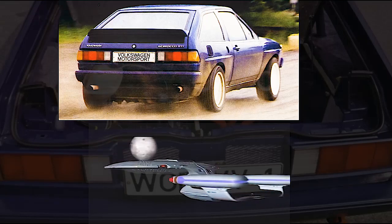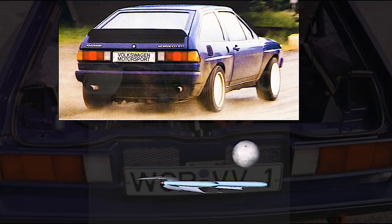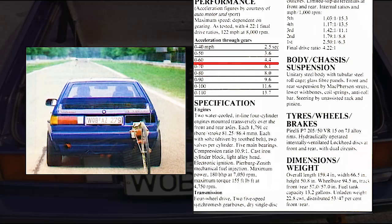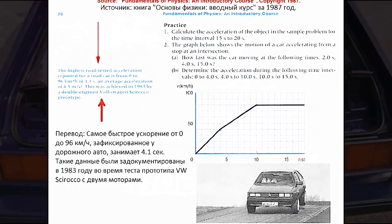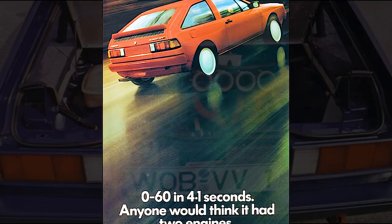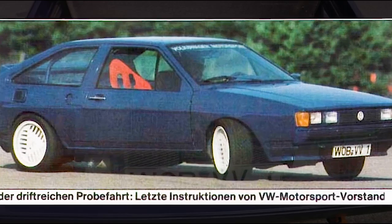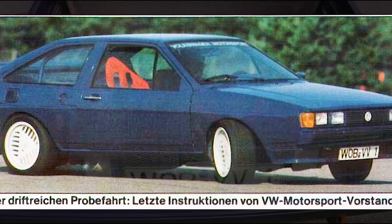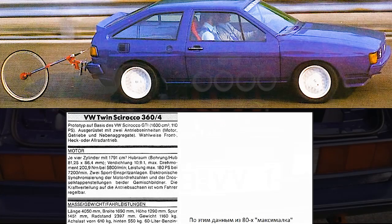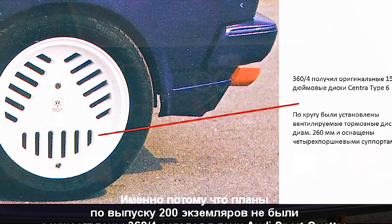The result of all this work was simply fantastic performance characteristics. The car launched from a standstill almost like a Formula One car, and according to test results, it accelerated from 0 to 97 kilometers per hour in a remarkable 4.4 seconds. A further test run achieved an even more impressive 4.1 seconds. It turned out that this twin-motor Volkswagen was faster than almost any supercar on Earth at the time, with a top speed reaching at least 288 kilometers per hour.